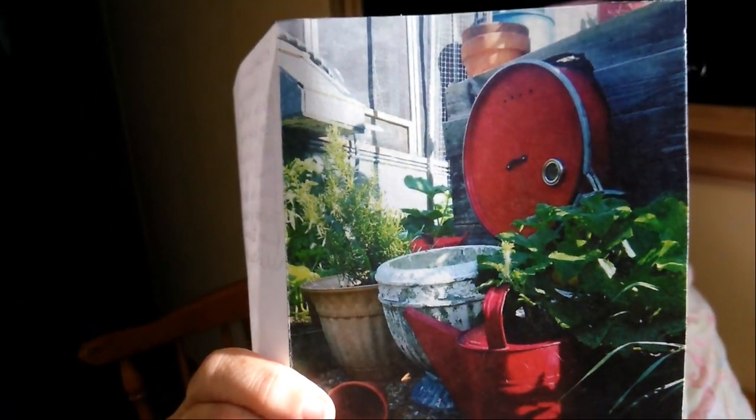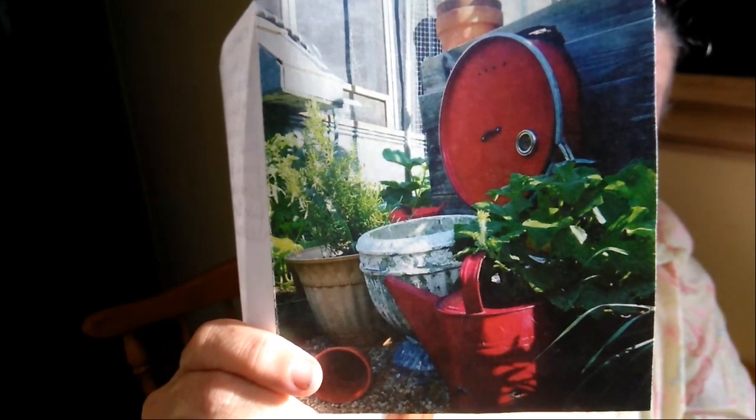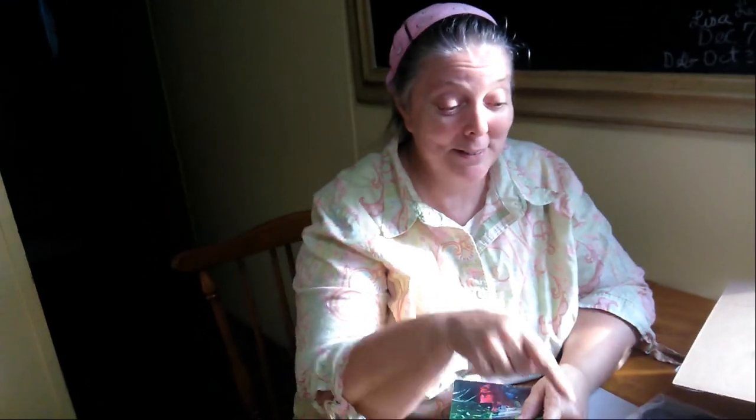She gave me a birthday card — it's a beautiful, beautiful card. That's a picture from her homestead; that's just so beautiful. I'm going to cherish all of it. And when I make tea with your mint, I will always think of you, Lisa. Thank you.